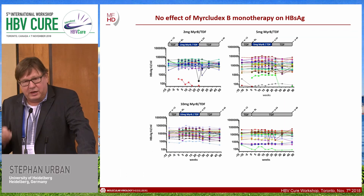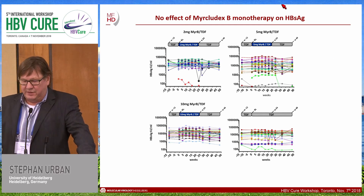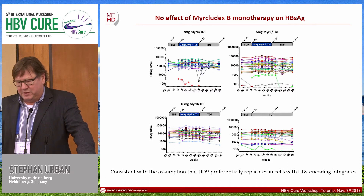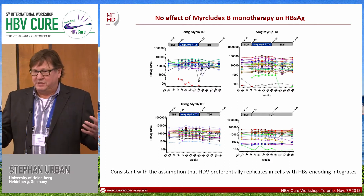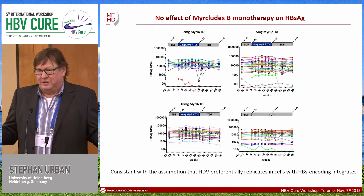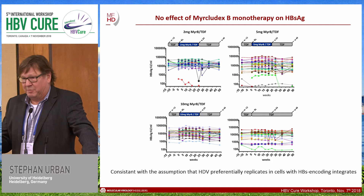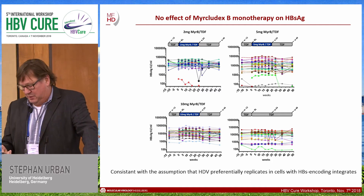We did not see any change in surface antigen (HBsAg), which is consistent with the assumption that delta preferentially replicates in cells with HBV-encoding integrates. I personally think that delta completely decouples from CCC DNA in HBV-infected cells, and just uses the replication space that comes with the expansion of integrated HBV clones.